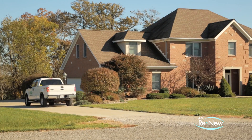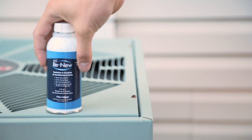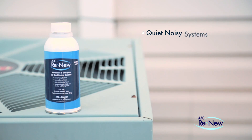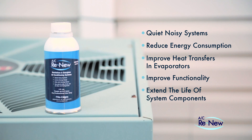For systems affected by either compressor wear, oil-based deposits, or both, and the dangers they present, there's AC Renew — an OEM-approved, highly synthetic lubricant specially formulated to quiet noisy systems, reduce energy consumption, improve heat transfers and evaporators, improve functionality, and extend the life of system components.